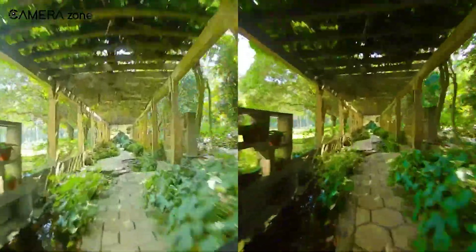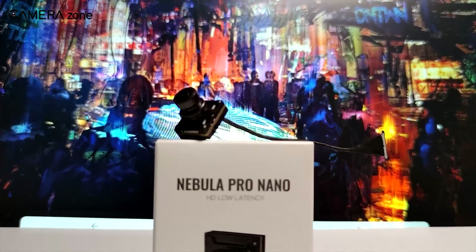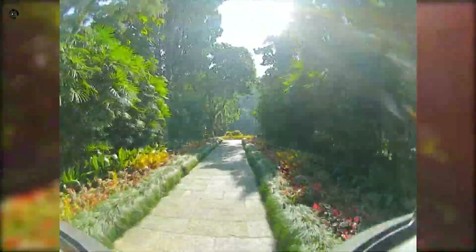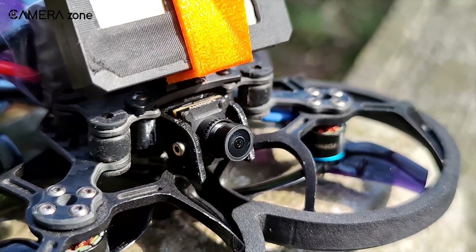Sure, the image quality may not be on par with its bigger sibling, the Nebula Pro Micro, but for a Nano camera, it's hands-down one of the best options out there. If you're looking for a reliable, low-latency HD camera for smaller FPV drones, the Nebula Pro Nano definitely delivers.